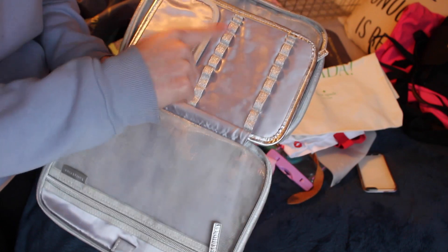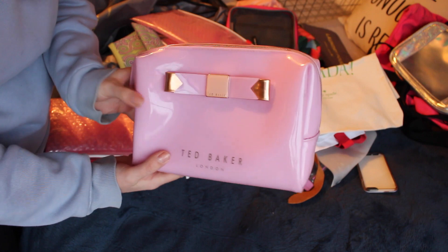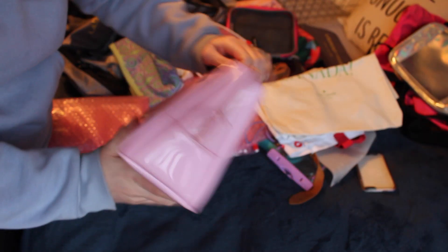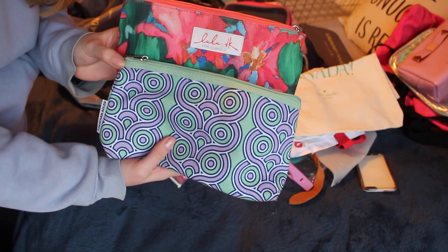Going through a couple of my makeup bags — I put my makeup in one side, skincare in the other, brushes in here, and jewelry in another pouch. This is my Ted Baker makeup case; it has more structure than my other ones but also a huge pouch inside. I've had it for a couple of years and it just doesn't look like it's aged at all, so I'm going to keep that.